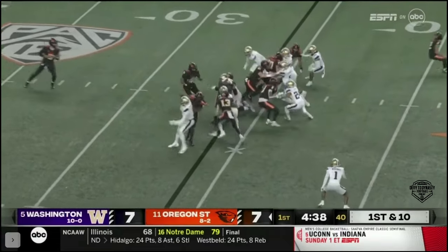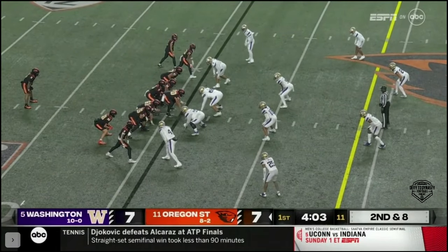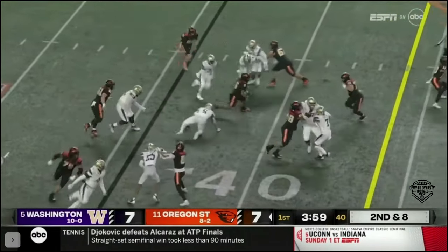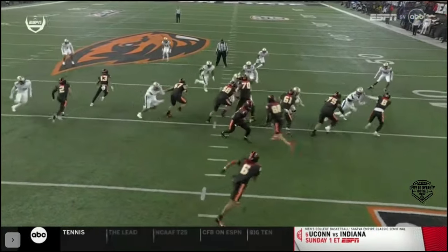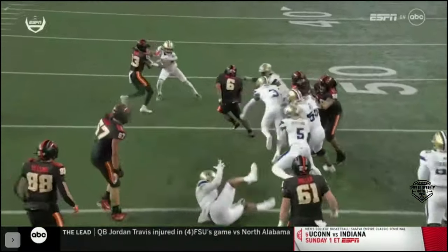Second possession for the Beavers, and Martinez spins. First and ten, or a play-action pass on the way down. Martinez again spins inside, first down. You've got to be able to make plays in space — you're there to make a tackle, and you swing and miss.